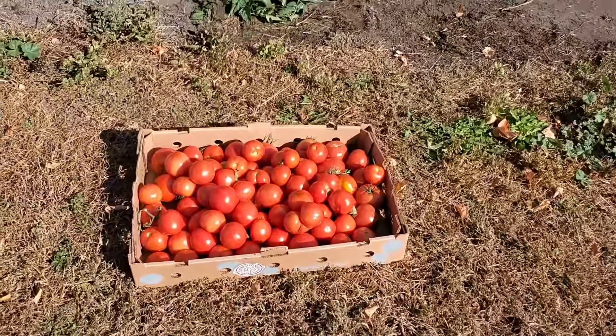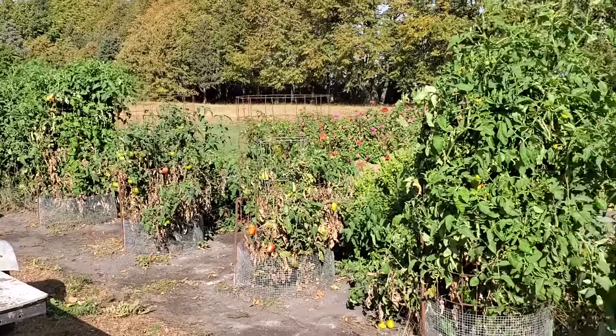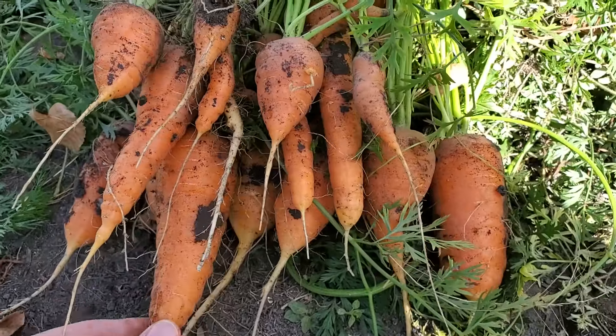There's my tomatoes — I'm over it. I'm just going to pull them out; I just don't want to do it anymore, we have too many. I'm going to give away the ones that I pick, but they're just not getting very big anymore, so I'm about ready to be done. Look at the size of some of these carrots — holy buckets, they're huge!